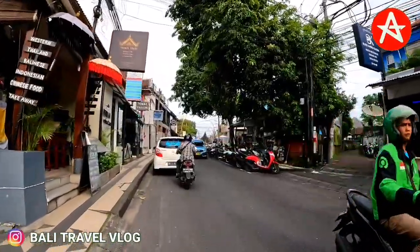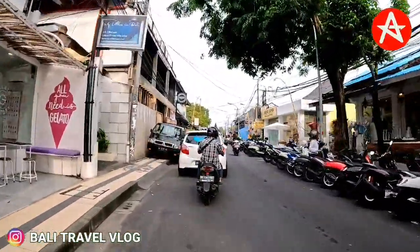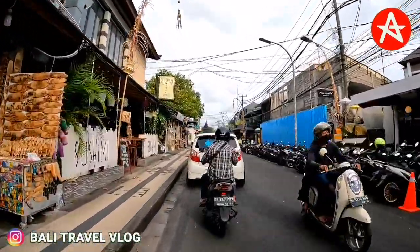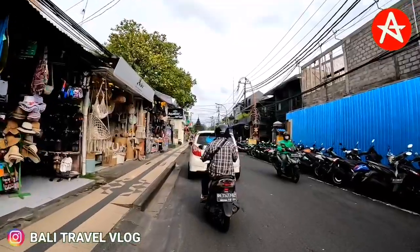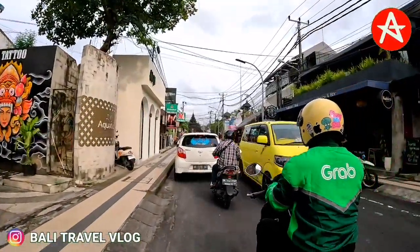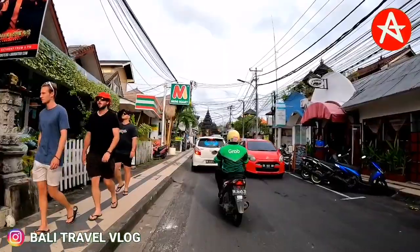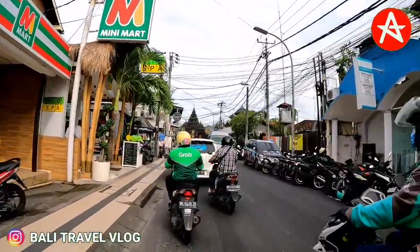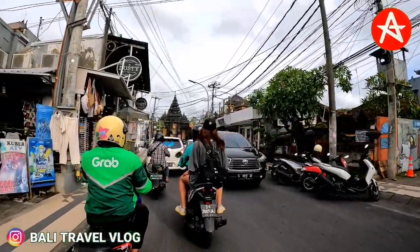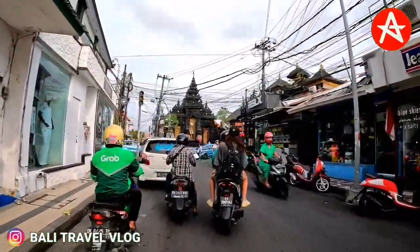So this is the situation at the moment in Camplung Tanduk and Seminyak area, on Kayu Aya Street and Drupadi Street. What do you think? It is still a bit quiet, but step by step it is getting better. If you just found this channel, please subscribe, like, comment, and share this video, because a lot of people around the world are missing Bali and want to know the latest situation in Seminyak. Don't forget to hit the bell so you won't miss any new video from Bali Travel Vlog. Thank you very much for your support — see you in the next video, bye bye!